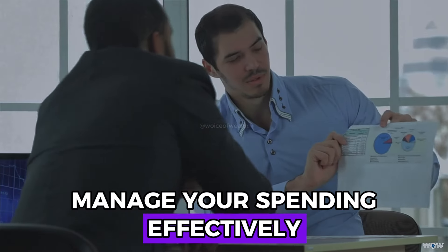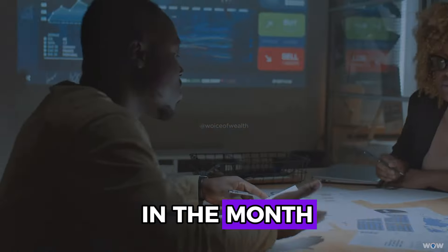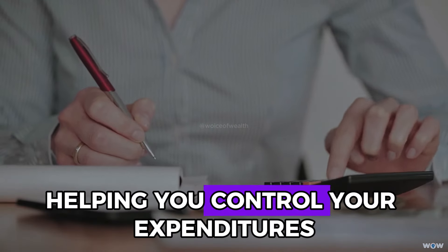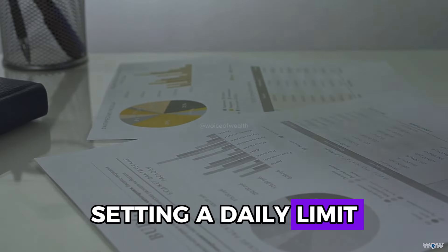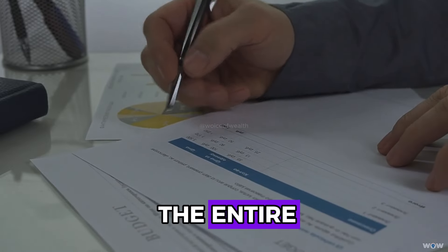To manage your spending effectively, divide your available cash by the number of days in the month. This calculation provides a daily spending limit, helping you control your expenditures and stay within budget. Setting a daily limit helps prevent overspending and ensures that you have enough funds for the entire month.